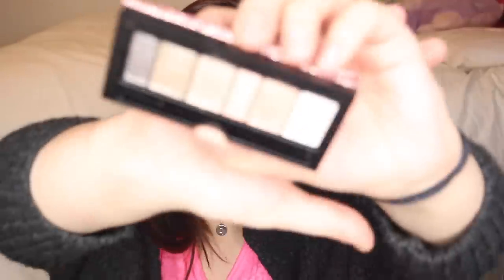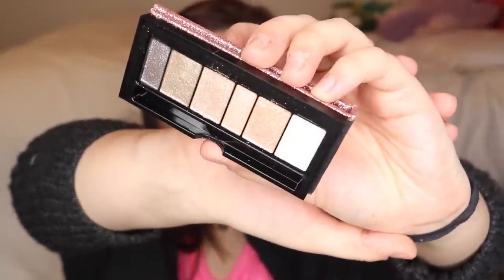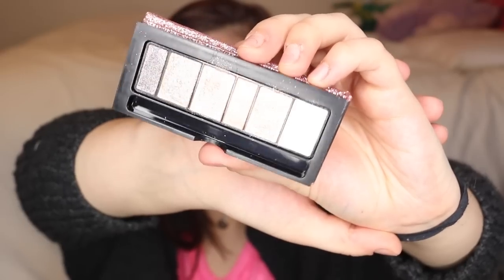The last eye product: I picked up the new Physician's Formula Shimmer Strip Extreme Shimmer palette in "Nude Eyes." It comes in gorgeous pink glitter packaging — obviously I like it. I love shimmery shadows especially on the eyelids, so this is right up my alley. They look so beautiful and I'll probably be doing a look with this soon.